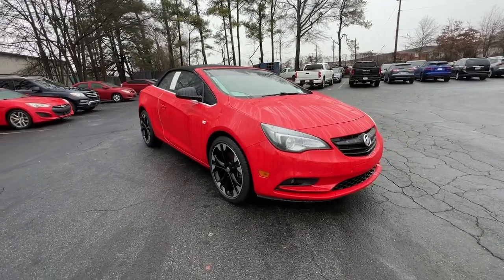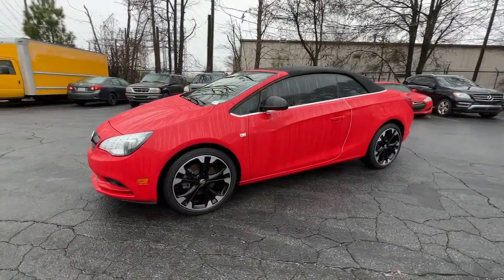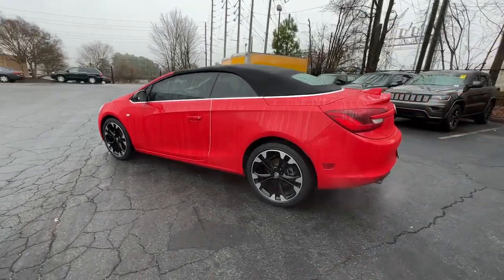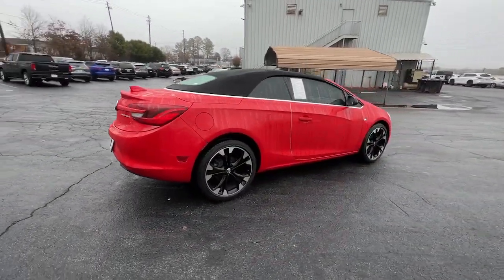Looking for your dream car? It could be the 2019 Buick Cascada. With less than 60,000 miles on the odometer, this vehicle provides excellent value. The Cascada pampers you with creature comforts and shields you with the latest safety features while giving you the agile, spirited drive your heart desires.